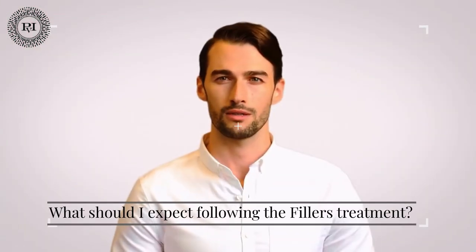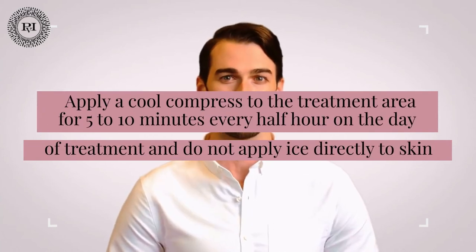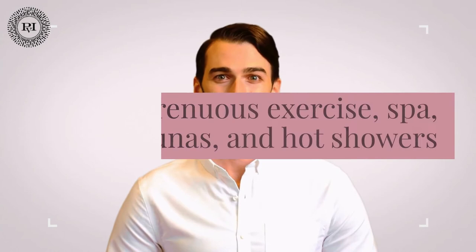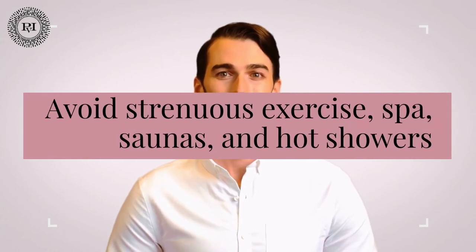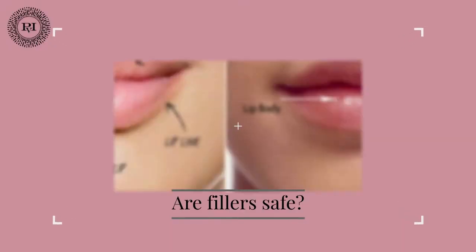What should I expect following the filler treatment? Please plan your treatments ahead of time — not the day before your wedding — because bruising, redness, swelling, or tenderness in the treated area are all normal and expected side effects of injections and will generally take a few days to disappear. In terms of immediate aftercare, apply a cool compress to the treatment area for five to ten minutes every half hour on the day of treatment, and do not apply ice directly to skin. For the next one to four hours, avoid any activities that cause pressure or heat, such as strenuous exercise, spas, saunas, and hot showers.